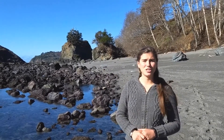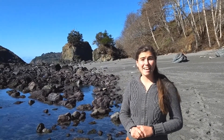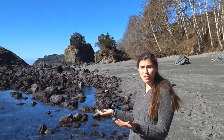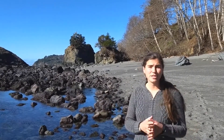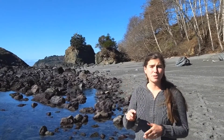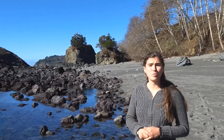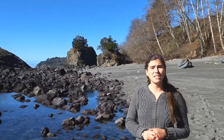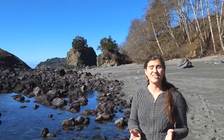Hi there, this is Michelle from the Trinidad Coastal Land Trust, back to the Ocean Literacy Principles series, and our discussion on the ocean's influence on us, and our influence on the ocean. In today's video, we are going to explore two principles: Principle five, that the ocean supports a great diversity of fascinating lifeforms, and Principle six, the ocean and humans are inextricably interconnected.